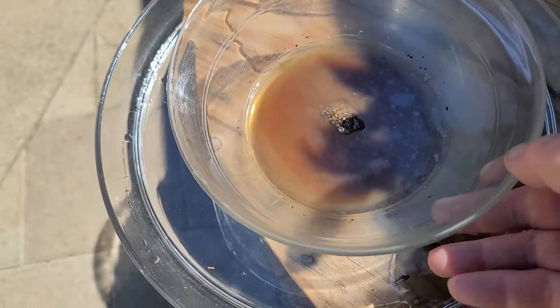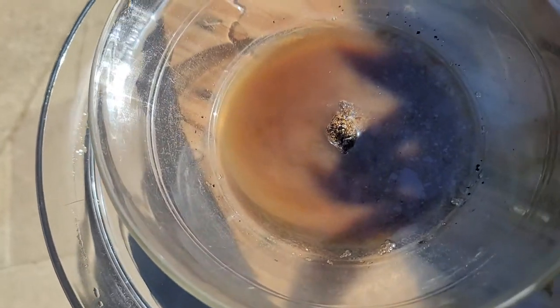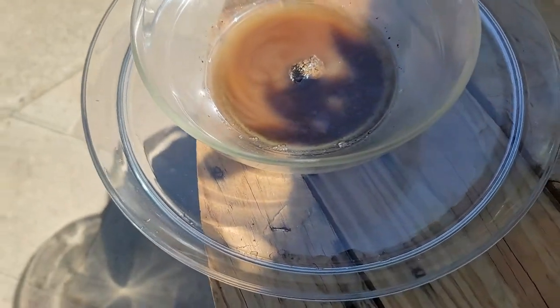Bubbling, like unto the eyes of fishes. The film on the surface seems to be easier to see in the shade.